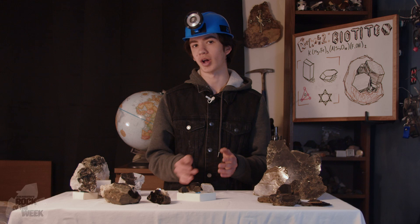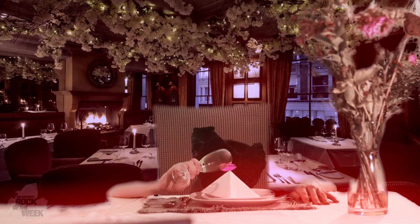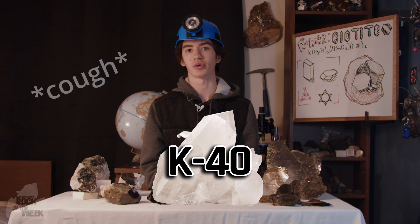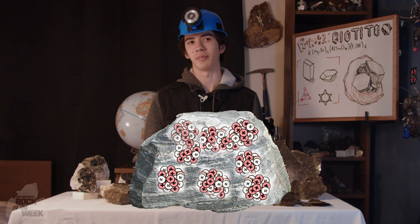Since biotite contains potassium, it's sometimes used in rock dating — and I mean determining the age of a rock. Sometimes biotite, along with other potassium-rich micas and feldspars, contains a radioactive form of potassium called K-40. This type of potassium decays into argon gas, which when the rock is molten usually just leaks into the atmosphere. But when the rock solidifies, it gets trapped within the rock and builds up over time. By determining how much argon gas is in, say, a piece of biotite, you can get a lot of insight on the age, purity, and composition of the rock it was found around.